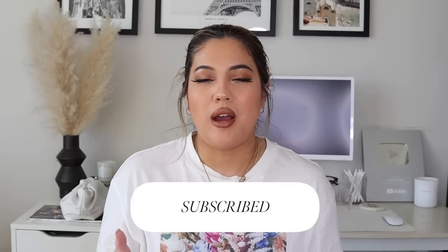Hi everyone, welcome back! I'm Stephanie Rose and I make videos about fashion, beauty, and lifestyle. Please subscribe if you like videos like this and don't forget to thumbs up. I've been talking about going on a trip for the past five vlogs — I'm really excited because it's my first actual vacation since the pandemic, and it's much needed.